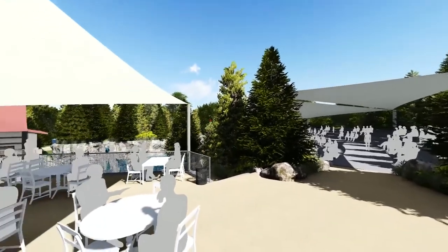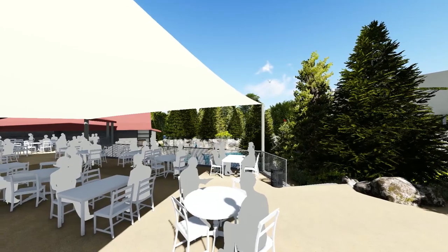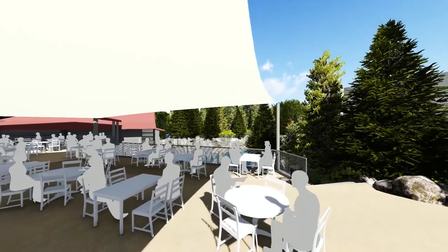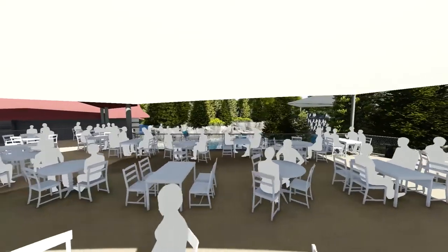As we turn to the left, we go under the secondary shaded structure. These new seating and tables are for Zuper Food, Como's main concession area.